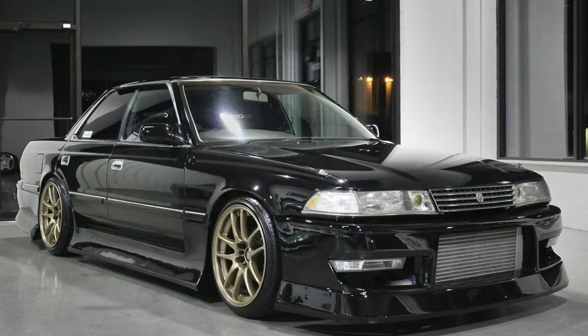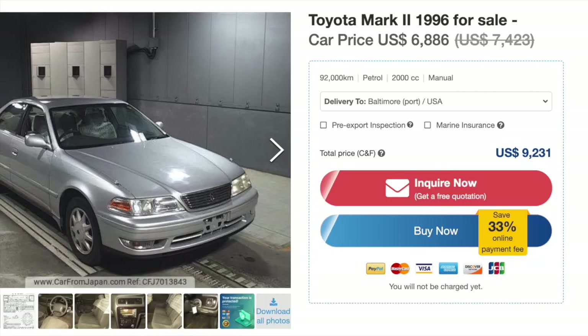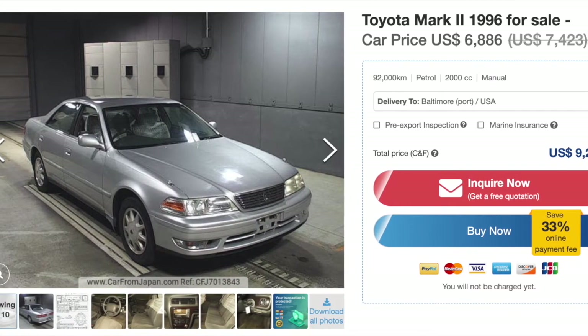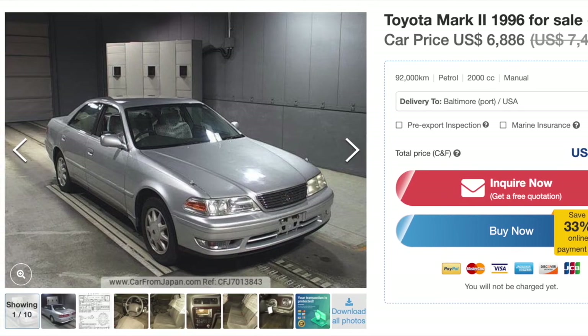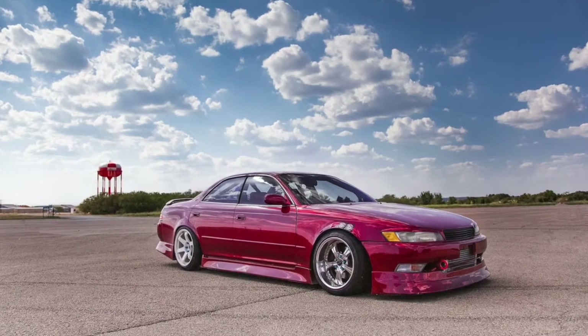The second one on my list is the Toyota Mark II. This was made from 1968 all the way up to 2004, so there are tons of them out there. The one I found for under $10,000 is a 1996 model going for under $7,000. In my opinion that's a really great deal — it's got a manual transmission and just under a hundred thousand kilometers. There are compact versions and mid-sized sedan versions; the one I found is a mid-sized sedan. It comes standard with 160 horsepower at 6,200 RPM and 147 pound-feet of torque.